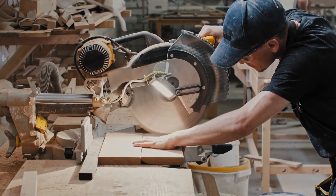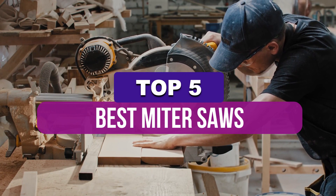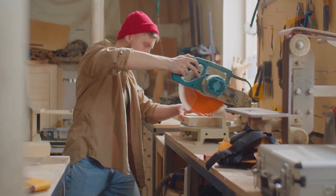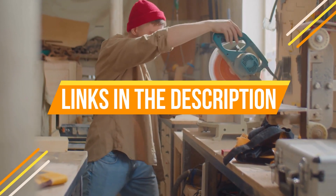Hey guys, in this video we're breaking down the 5 best miter saws available right now. We've included options for every type of consumer. If you want more information on the best and most up-to-date pricing on the mentioned products, be sure to check the links in the description below.